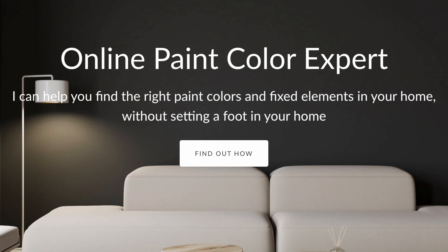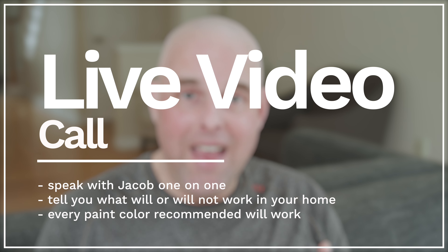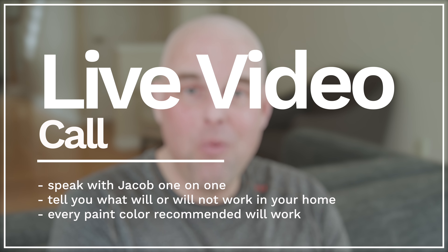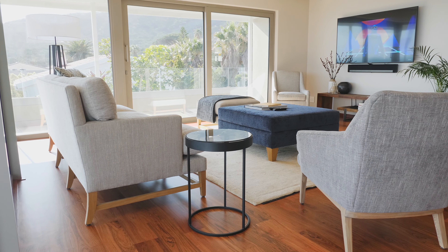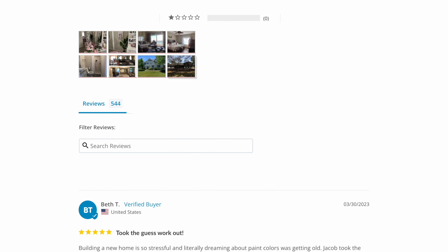For those of you that are tired of trying sample after sample and just want to get it right without making a costly mistake, I highly recommend you go to my website. I can help you with both interior or exterior paint colors. You'll get a chance to book a live video call and speak with me, and I'm going to explain to you what will work and what will not work. You'll have the confidence knowing that all the recommended paint colors are going to pair correctly with your fixed elements, your interior decor, and the type of lighting you have in your home. Feel free to read the reviews — I have over 500 reviews. I would love to help you.